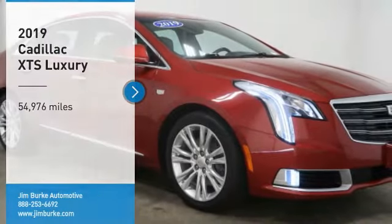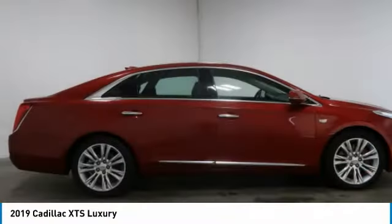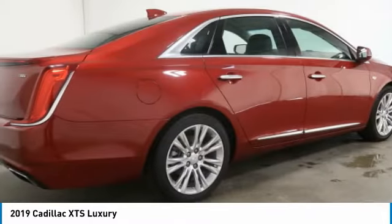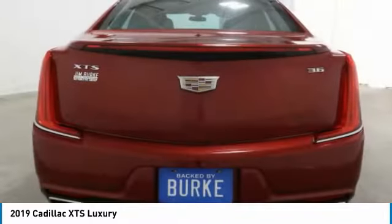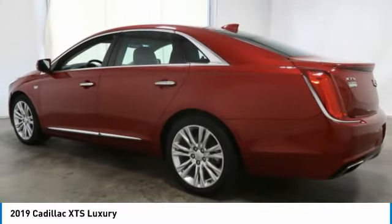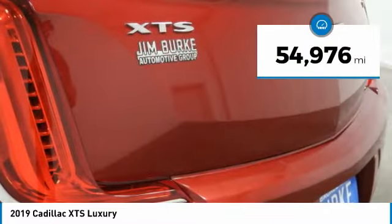We are pleased to show you the 2019 XTS. The Cadillac XTS will have every kind of feature you can think of. It comes with a spacious, high-tech cabin and is packed with lots of safety features. It is a full-size luxury cruiser, a pleasant ride for any Caddy owner. This vehicle has less than 55,000 miles.